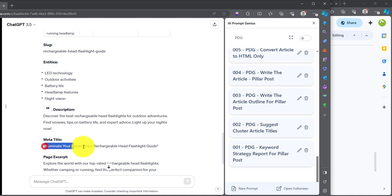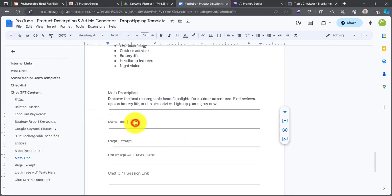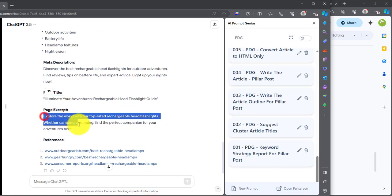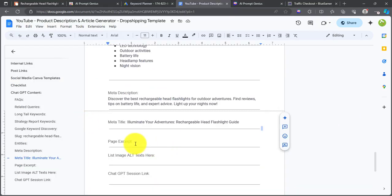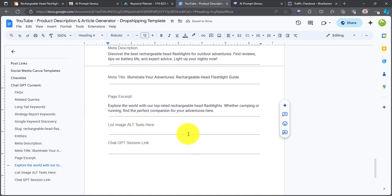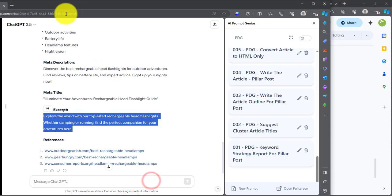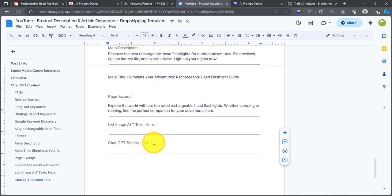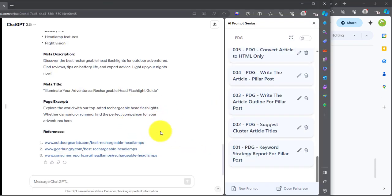Then grab the page excerpt and paste it here. For the list image alt text, we're going to generate that later in the article and then paste it here. Then the ChatGPT session link — I also like to include that so we can easily get back to our ChatGPT session in the future if we need to write more articles. Then we'll continue with the rest of the article generation.